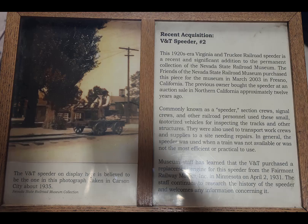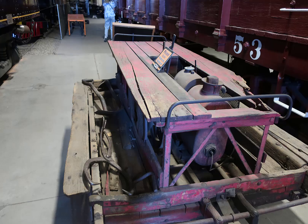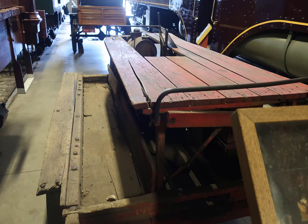They had speeder number two sitting there — don't know what happened to speeder number one. Looks like it needs a little work. When we were actually riding the Virginia and Truckee between Carson City and Silver City, Nevada on our train ride, I noticed the train was being followed by the speeder in both directions. There were two or three guys with a toolbox sitting on a speeder following us both times.